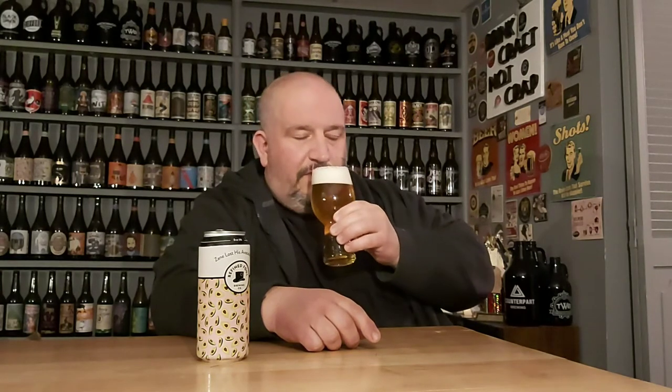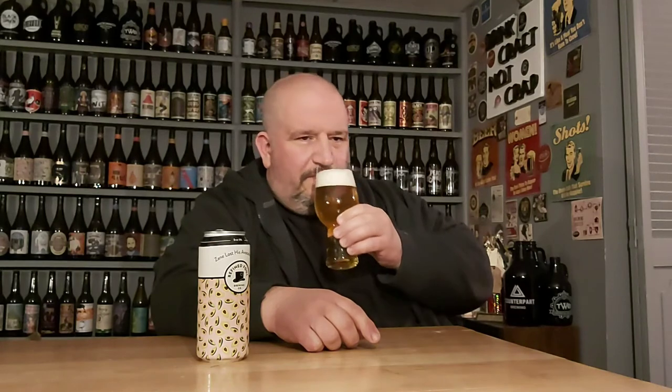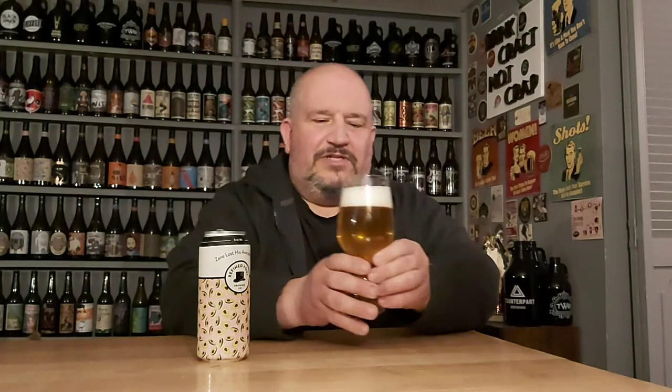It has a very nice fruity nose. Pineapple, grapefruit. It's very, very citrusy. I like that — that gives me hope. So cheers, my friends, to the dark drinking beers.